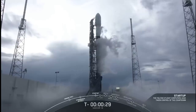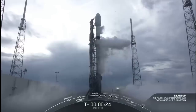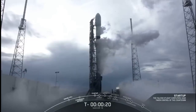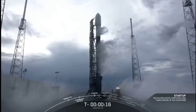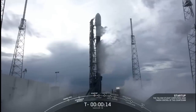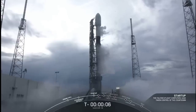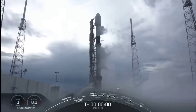TMI is 30 seconds. TMI is 15 seconds. 10, 9, 8, 7, 6, 5, 4, 3, 2, 1, 0.